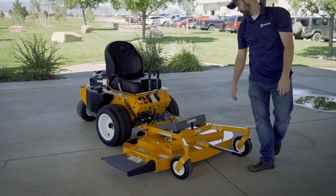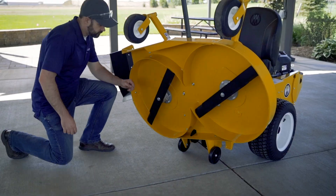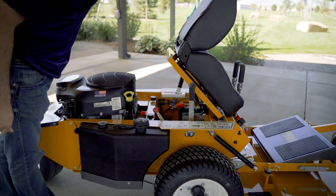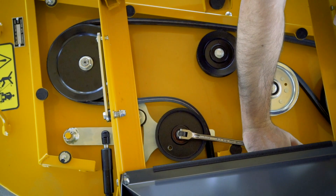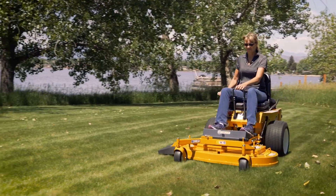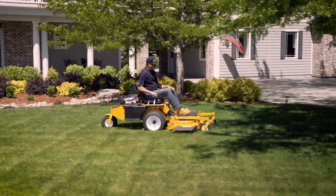No other mower makes routine maintenance as simple as the Walker. The tilt-up deck lifts in seconds, providing safe and easy access for blade maintenance and deck cleaning. The tilt-open seat gives access to internal components like drive belts, which can be easily removed and replaced in the field without tools. All belts are tensioned by self-adjusting spring-loaded idlers and dampeners, and owners will have peace of mind with a three-year, 300-hour front-to-back warranty covering all parts and components against manufacturer defects.